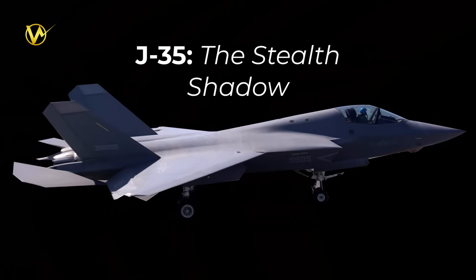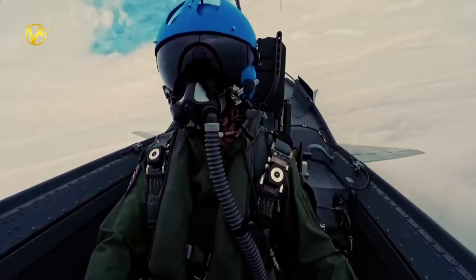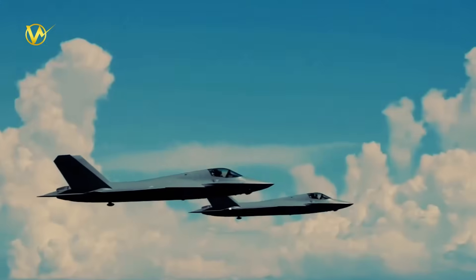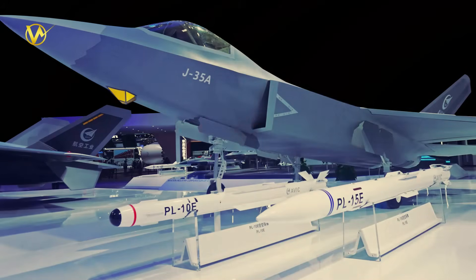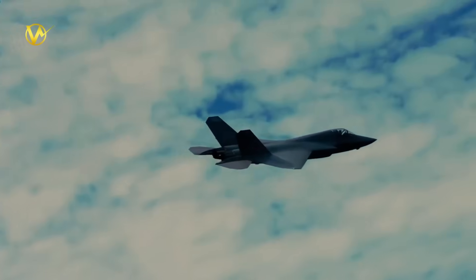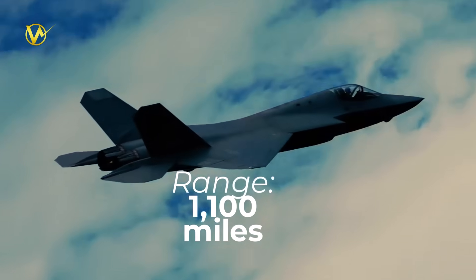The J-35 is China's shiny new fifth-generation stealth fighter. Smaller and sneakier than the J-20 land jet, it's built for carriers from the ground up. At 37,000 pounds, it zips at Mach 1.8 with radar-evading skin that makes it hard to spot. Twin engines give super cruise — fast flight without afterburners to save fuel. The J-35 is equipped with 4 PL-15 long-range missiles or precision bombs, plus wing pylons for extras. AESA radar and sensors spot stealthy enemies first. Range: 1,100 miles, extendable with tanks.